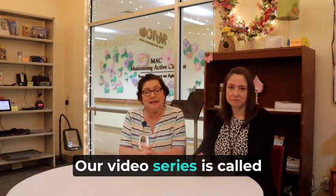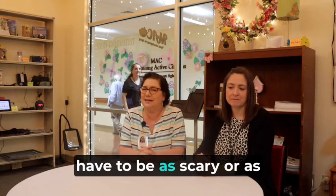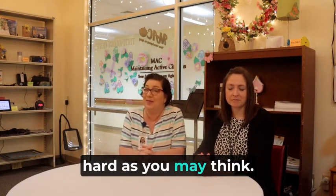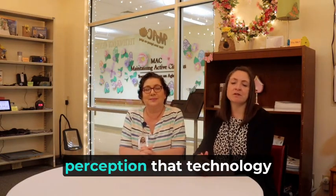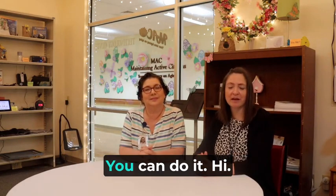Welcome. I'm Katie Clutterbuck, and I'm Sandra Gay. We're at the Assistive Technology Center inside the Caregiver Resource Center at Mac Incorporated. Our video series is called Setup Made Easy, and we want to teach you that assistive technology doesn't have to be as scary or as hard as you may think. We want to change your perception that technology has to be difficult. Yes, you can do it.